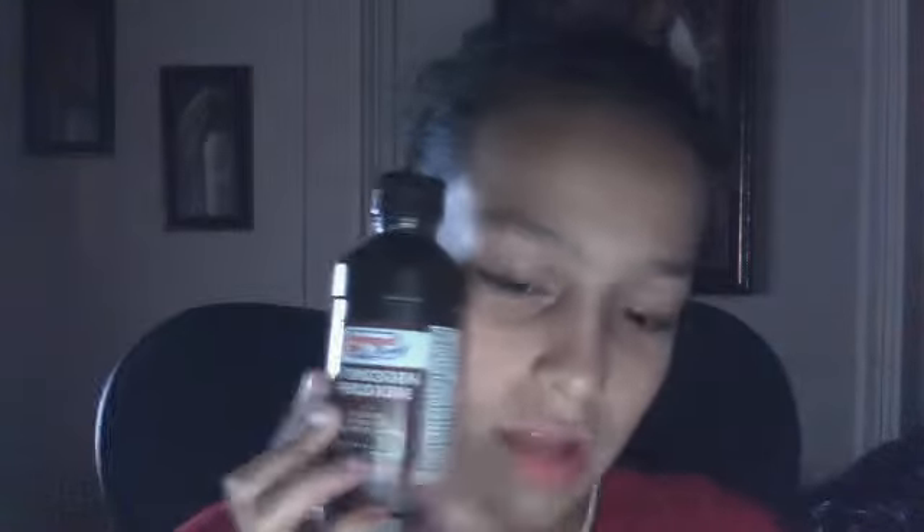You can purchase it at drugstores, or some come with first aid kits. You can actually just purchase this at a discount store. I got mine at SJS Pharmacy on Birdside Avenue.